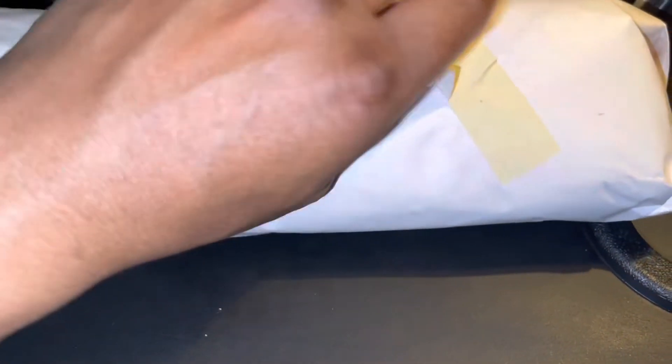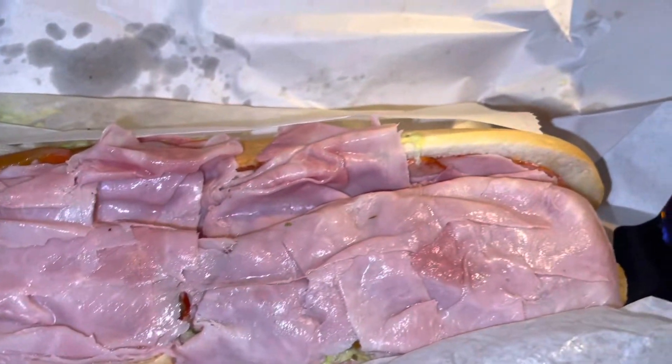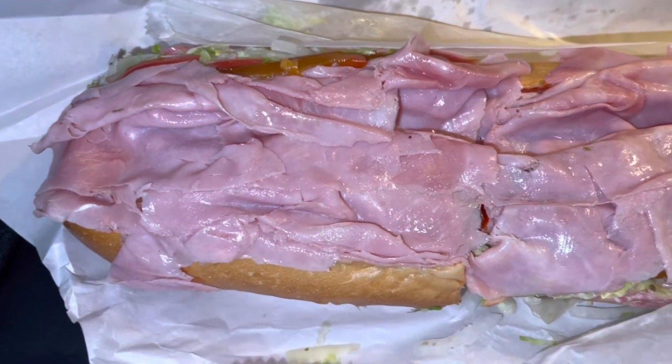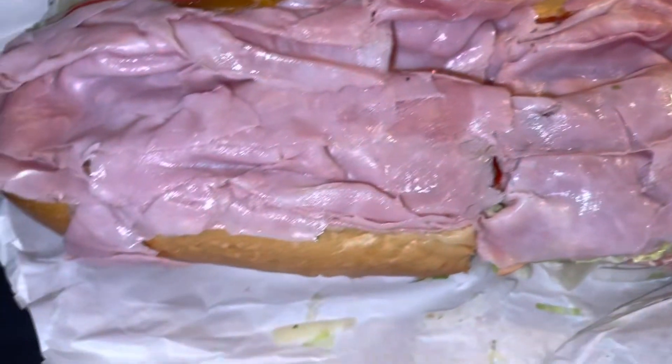We're gonna get into this review and see what this thing looks like. Oh man, oh boy — nice! Y'all see what I'm saying? Are you talking about having a food orgasm? Oh my gosh!